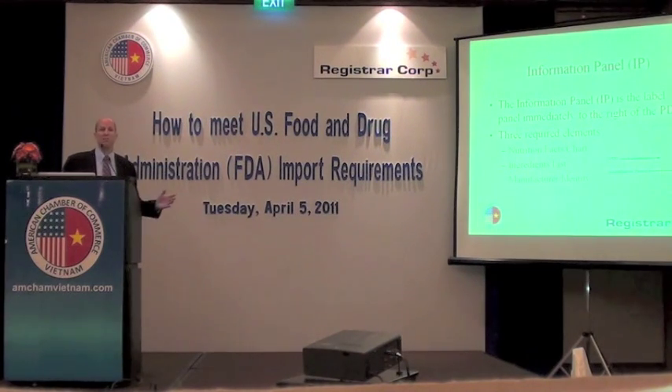The information panel — the panel immediately to the right — is typically on the back or side of a product depending on the shape. There are three elements that should appear on the information panel: the nutrition facts chart, an ingredients list, and a manufacturer's identity.